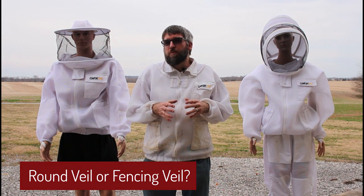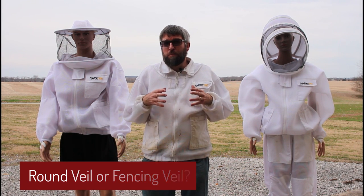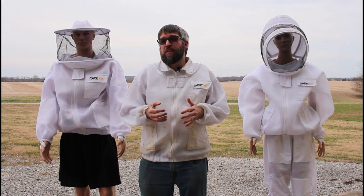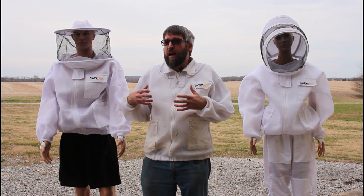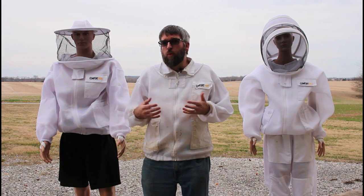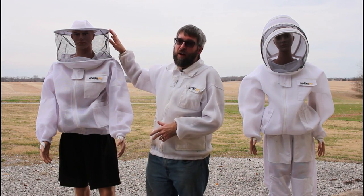One of the big decisions you'll have to make when choosing your bee suit or jacket is which type of veil you'll choose. This is a big debate and people have really strong preferences sometimes one way or the other. If you do, please share in the comments what your preference is and why. But if you don't have a preference yet, I want to go through a few advantages and some disadvantages of each style. The two most common options are the fencing veil and the round veil.